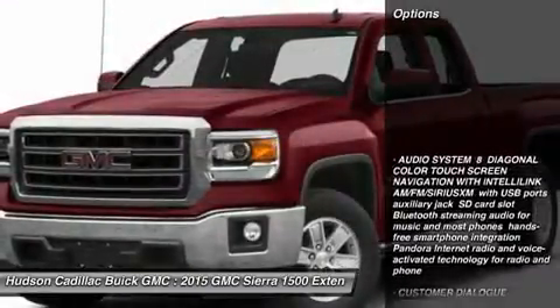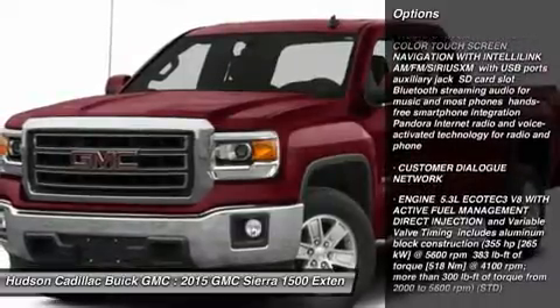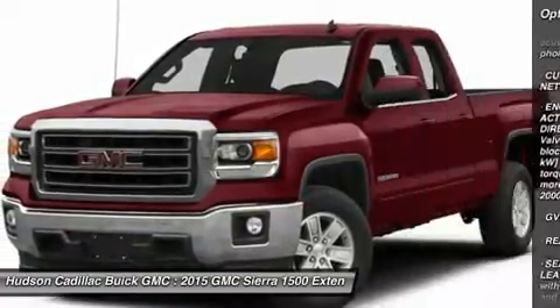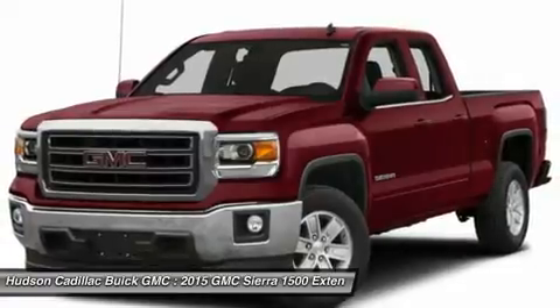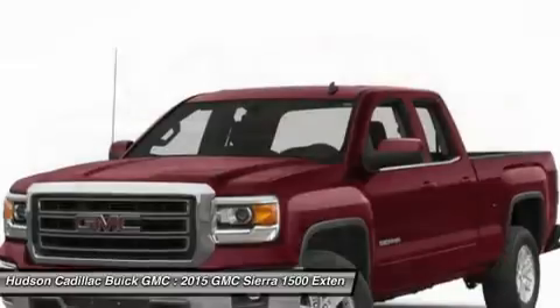Here are some of this vehicle's great options: tow hitch, anti-lock braking system, power passenger seat, steering wheel audio controls, power steering, adjustable steering wheel, aluminum wheels, four-wheel disc brakes, four-wheel drive, and cruise control.